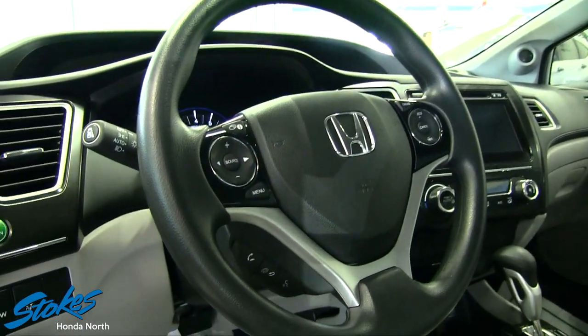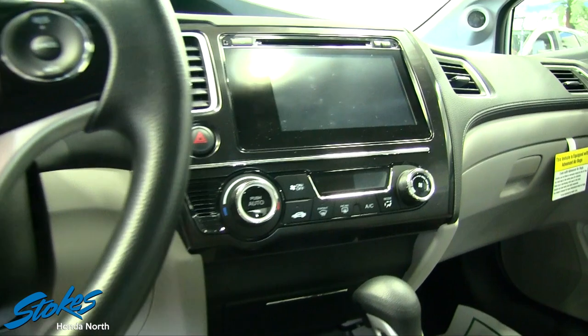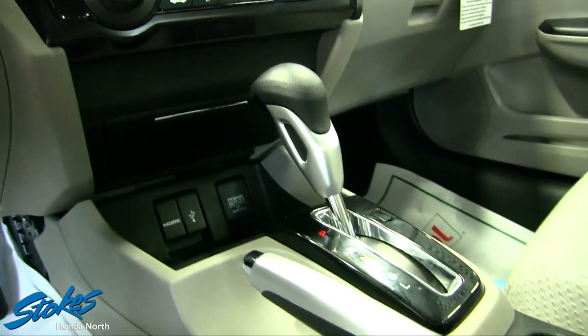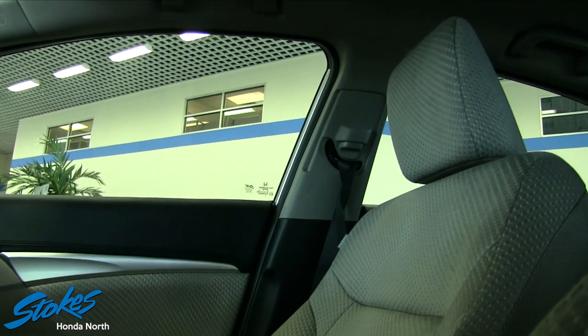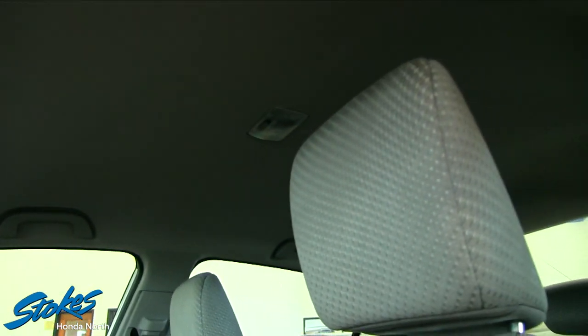Let's make our way over to the interior of this vehicle and see what we've got going on. You're going to get a Bluetooth cell phone system, all your features and controls, a big LCD touchscreen display, USB, HDMI, and auxiliary ports, automatic transmission, and an interior color that matches up well with the exterior.